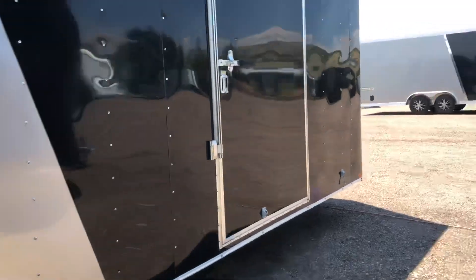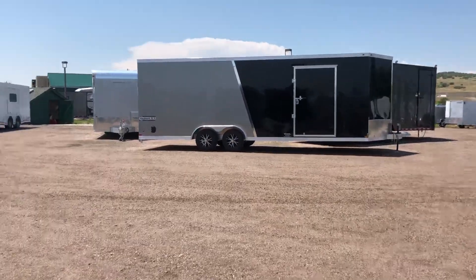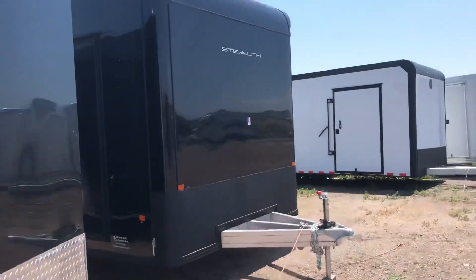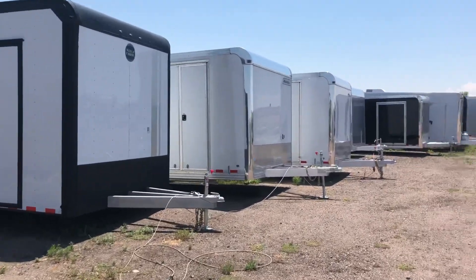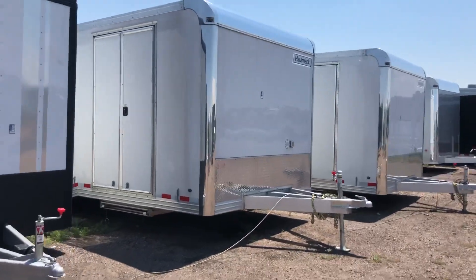We've got twenty-fours here, and there's another twenty-four. Another twenty black blackout. This is a twenty-two. We've got a couple twenty-four race trailers left — Hallmark, all aluminum.